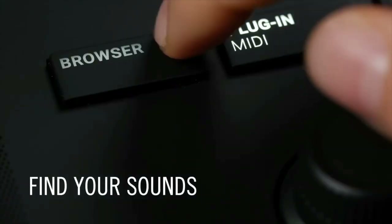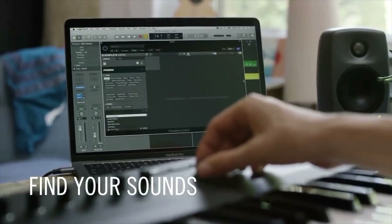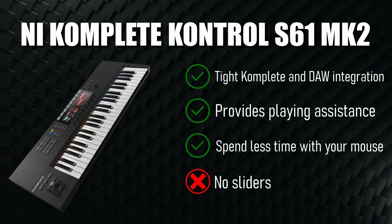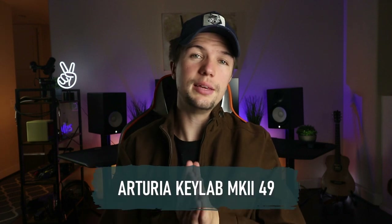There's tighter DAW and Machine integration too, making it possible to mix, navigate, and edit projects from the hardware. You can do so much more from the device itself with better visual feedback and much deeper levels of integration. If you're already invested in the Komplete software package, nothing will help you work with it as musically as the Komplete Kontrol MK2.